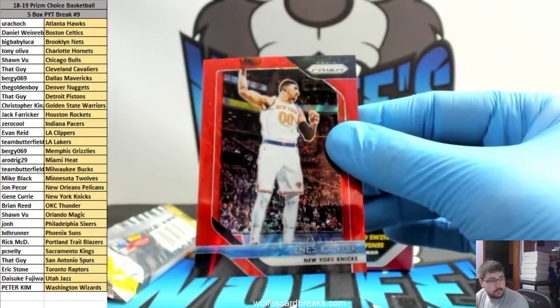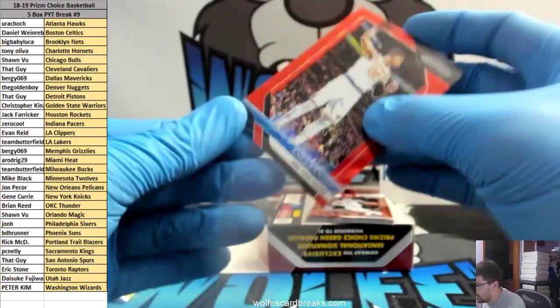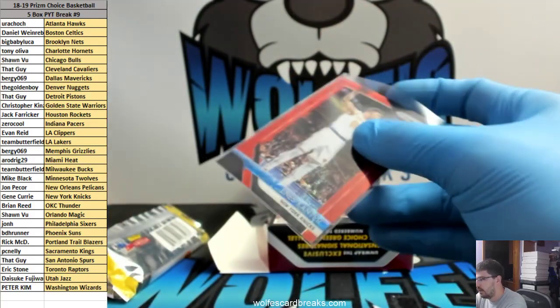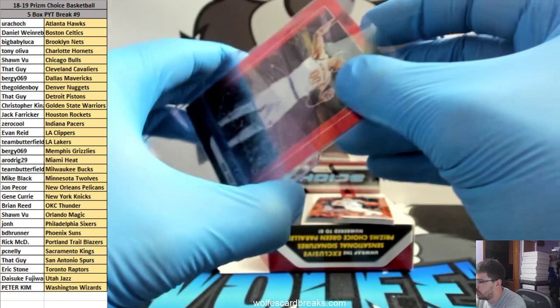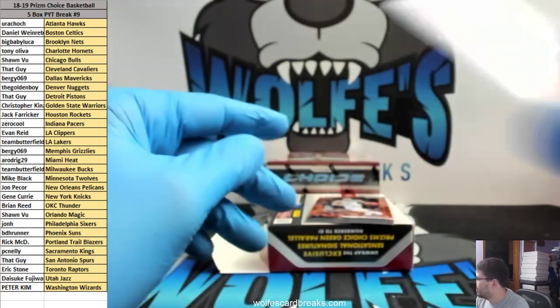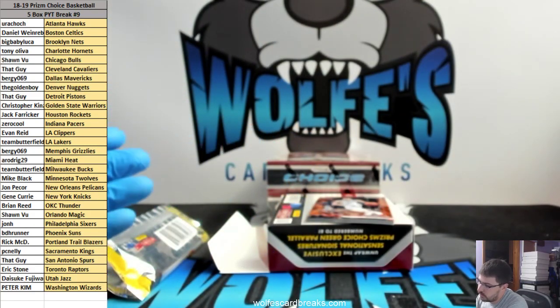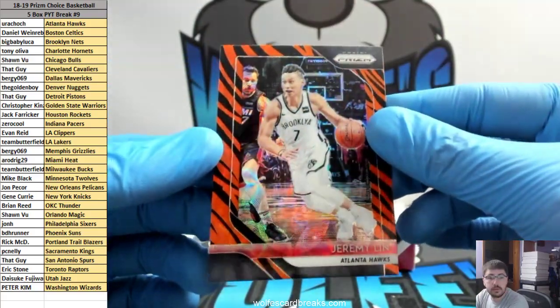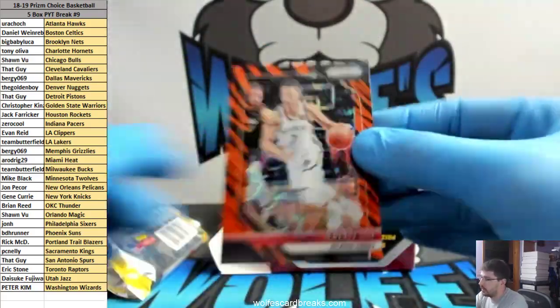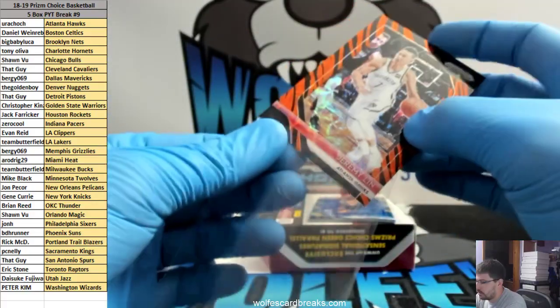55 out of 88. Yeah, these are Asia exclusive ones — I mean eventually they trickle back down into the states, but initially they just produce these for the Asia market. It always trickles back down here though. The other one is a little bit more — Jeremy Lin Tiger Stripes, that one is for the Hawks.